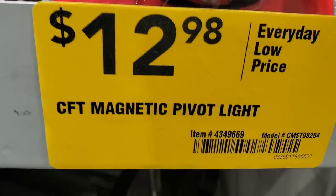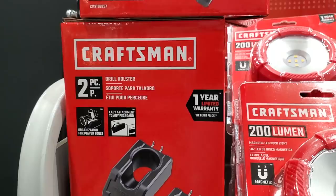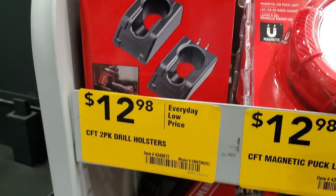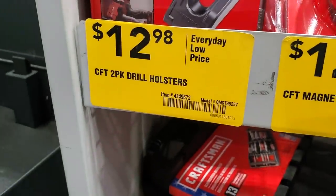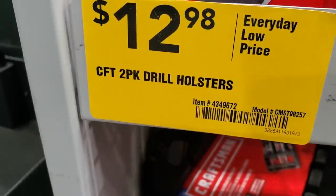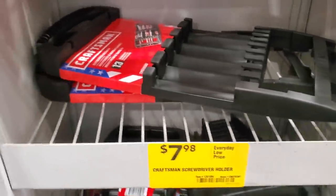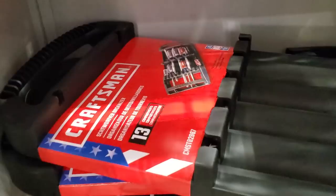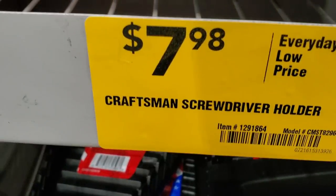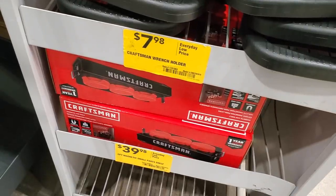Got a 200-lumen magnetic pivot light for $12.98, and a puck light as well. There's a drill holster or tool holder for tool boxes — two-pack for $12.98; you do need those little pins on your toolbox for it. Also got the Craftsman screwdriver holder for $7.98 — a 13-piece organizer to keep your screwdrivers sorted.